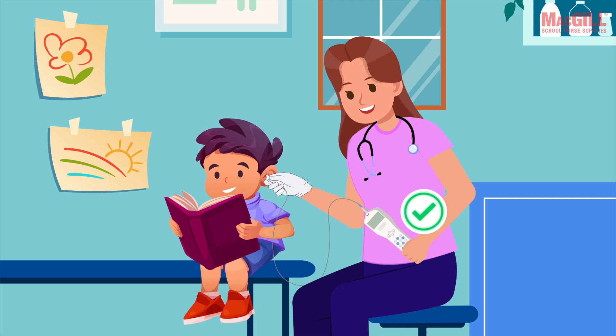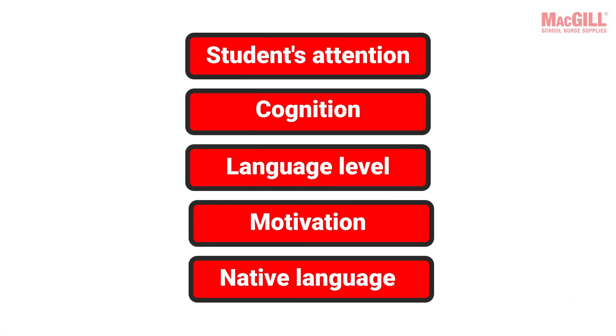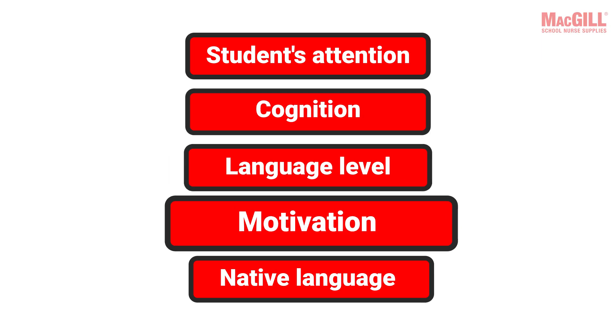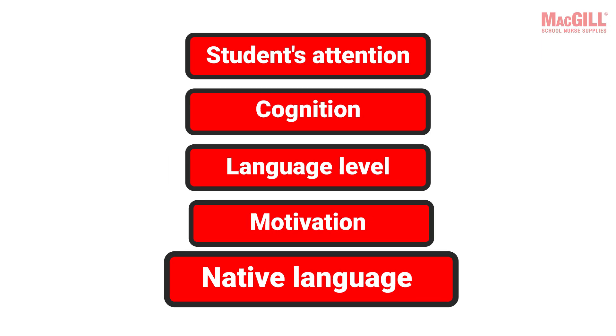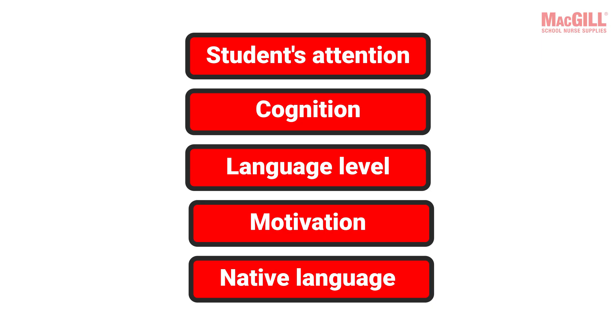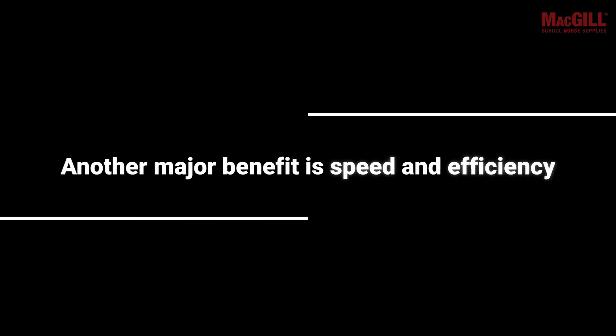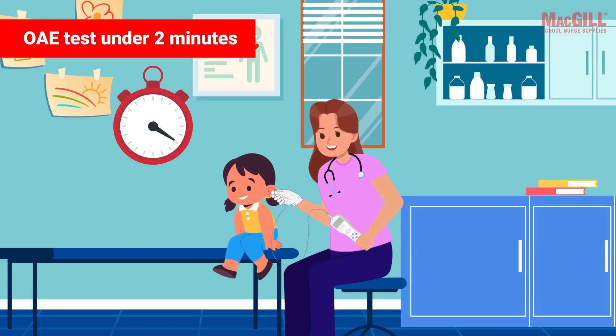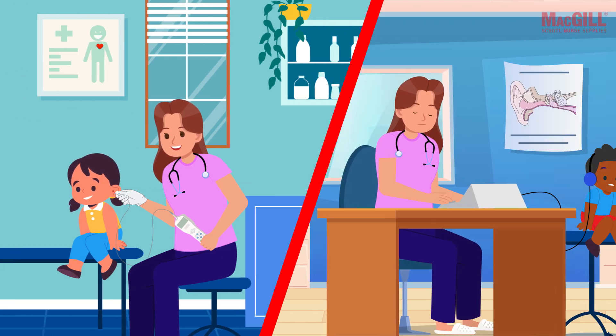This is where OAEs offer significant advantages. OAE testing is objective — it doesn't require a behavioral response from the child. This means variables like a student's attention, cognition, language level, motivation, or even native language do not impact the OAE result. Another major benefit is speed and efficiency.